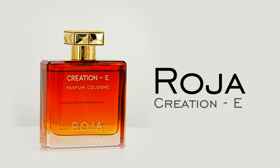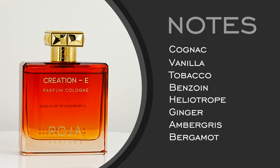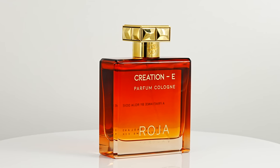Next up, we have one of Teddy's faves — the Roja Creation E from the Parfum Cologne Collection. Notes: cognac, vanilla, tobacco, benzoin, heliotrope, ginger, ambergris, and bergamot. Right off the top you get the cognac — it's very syrupy and resinous. It reminds me of Dr. Pepper, kind of cola vibes, very fizzy. The reason they classified it as Parfum Cologne is that Roja Dove wanted this opening that was bright like a cologne but also had the staying power of a Parfum — trying to combine those two elements, with oil concentration similar to an Eau de Parfum.